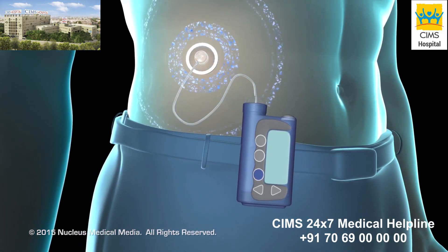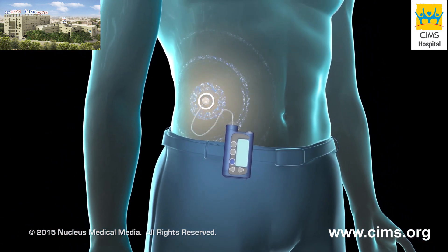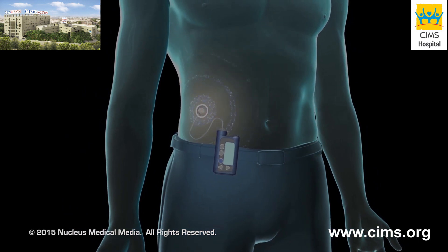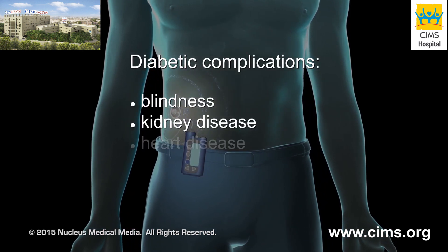Using an insulin pump may help you lead a more flexible lifestyle while helping you maintain a more consistently stable glucose level. Studies show that regular monitoring and maintenance of glucose levels help prevent long-term diabetic complications, such as blindness, kidney disease, heart disease, and stroke.